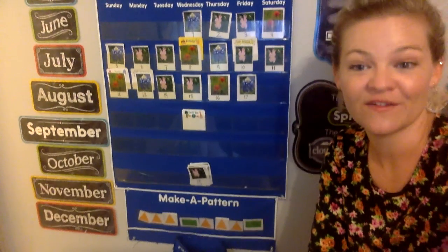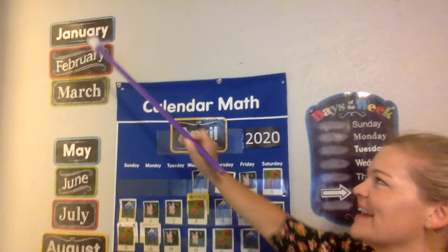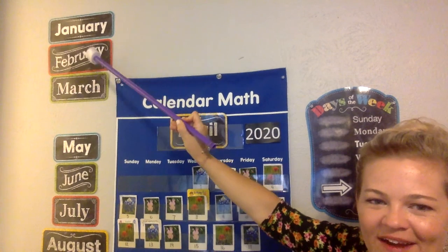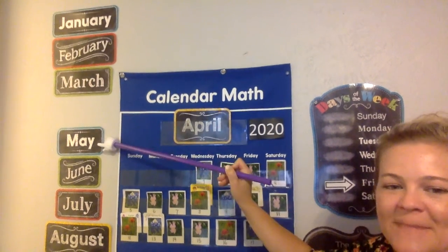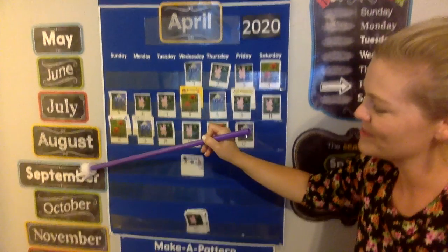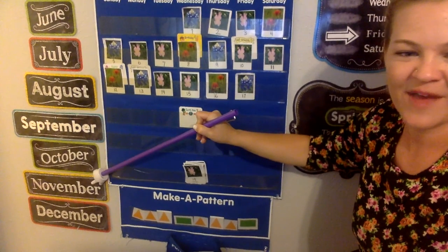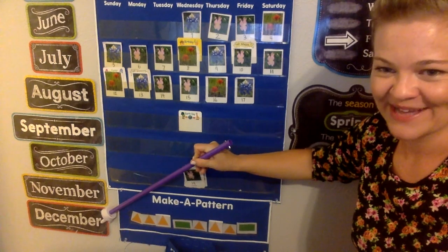Let's do the months of the year. What's the first month of the year? January, February, March, April, May, June, July, August, September, October, November. And the last month of the year — December down there.